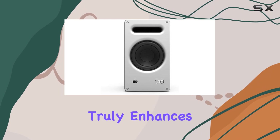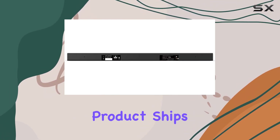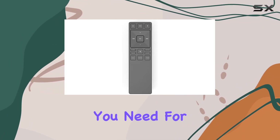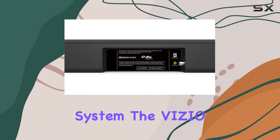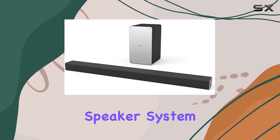It adds a layer of depth that truly enhances the overall audio performance. The product ships with all relevant accessories, ensuring that you have everything you need for a hassle-free setup. Whether you're an audiophile or just someone looking to elevate their home entertainment system, the Vizio SB3621NE-A 2.1 speaker system is worth considering.